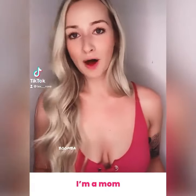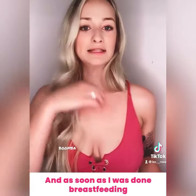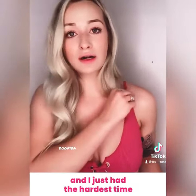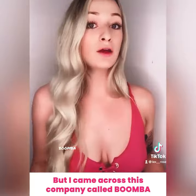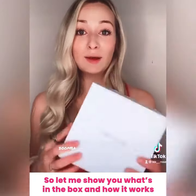Okay, so quick story time. I'm a mom, and I breastfed my son throughout his first year, and as soon as I was done breastfeeding, my boobs got really saggy, and I've just had the hardest time finding any bras or bathing suits that have fit, that work. But I came across this company called Boomba, and I'm actually really obsessed with it.